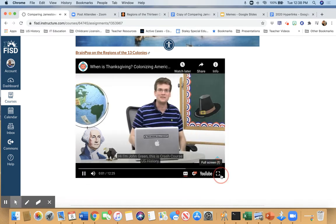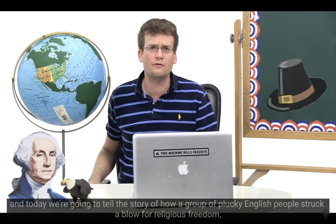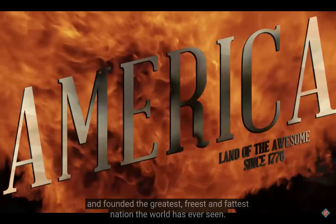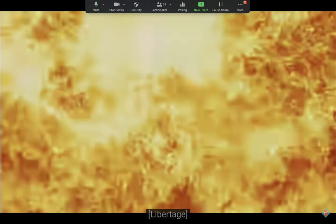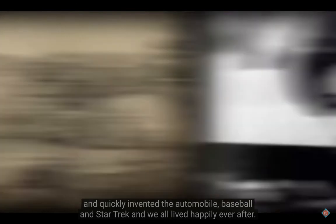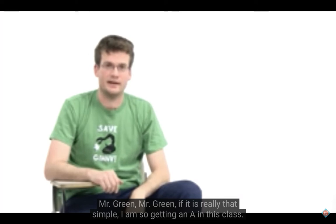Hi, I'm John Green. This is Crash Course U.S. History. Today we're going to tell the story of how a group of plucky English people struck a blow for religious freedom and founded the greatest, freest, and fattest nation the world has ever seen. These Brits entered a barren land containing no people and quickly invented the automobile, baseball, and Star Trek, and we all lived happily ever after. Mr. Green, if it's really that simple, I am so getting an A in this class.